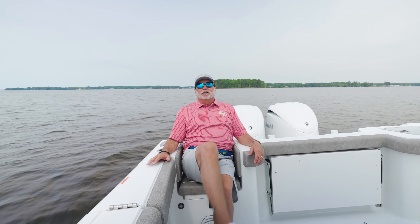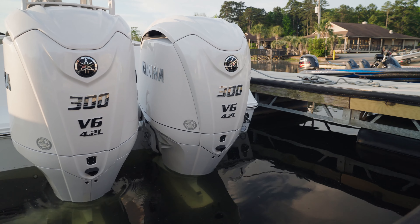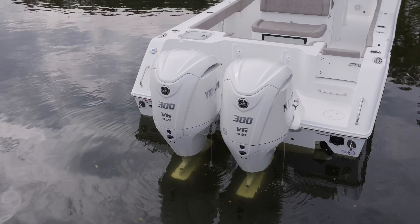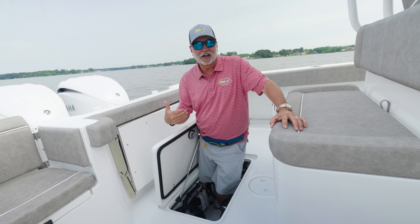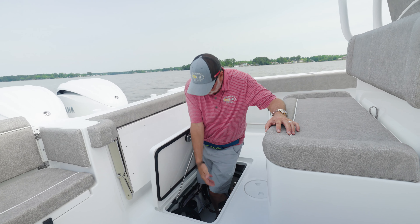With standard horsepower 300 Yamahas on the back of this boat and the XSB2S — all-white electric steering — this boat is a beast when it comes to power. Check out this lazarette on this 28 Game Fish.